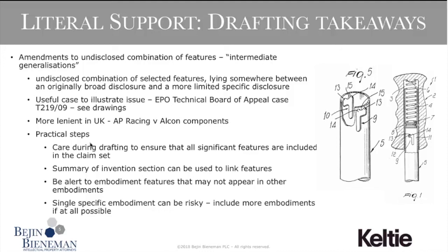Some practical advice on intermediate generalisations: take care when drafting independent claims to ensure all significant features are included in the original claim set. The summary of the invention section can usefully define each feature broadly and how it may be combined with other features of specific embodiments. Be alert to features of a particular embodiment that may be different from other embodiments — if they are not inextricably linked with each other, say so. Where possible, include discussion of more than one embodiment, as a single specific embodiment is a risk when broader claims need to be limited to specification features.